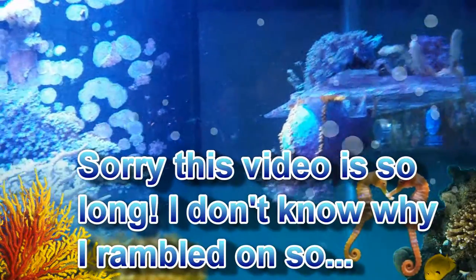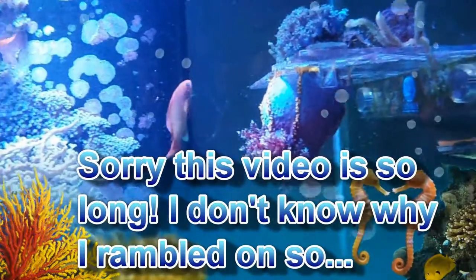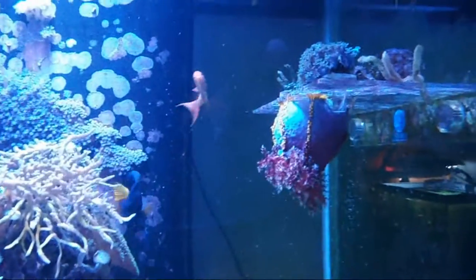Those four yellow ones began as one, and through splitting, I've now got four, and they're doing quite well. This area of the tank seems to be where sea cucumbers like to hang out.